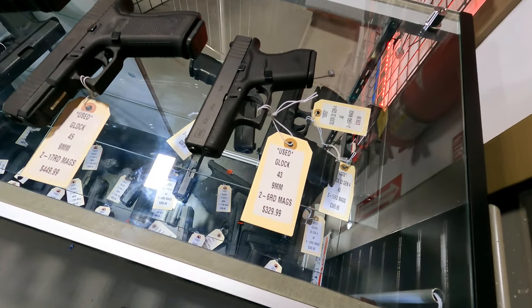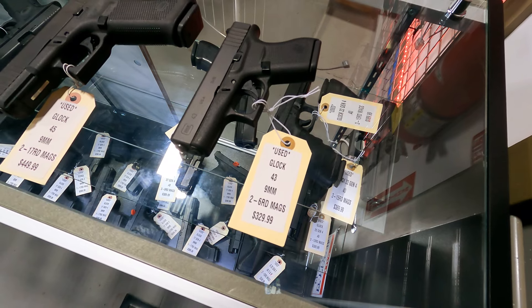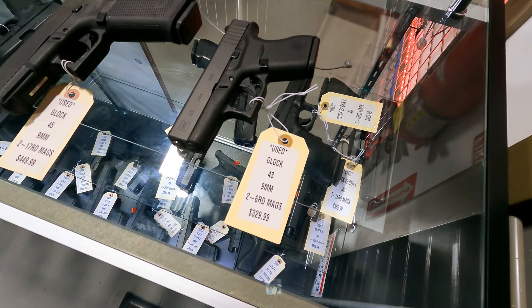Hi, this is Sam at Amateur Gun Store and Range. Just wanted to go over our newest arrivals on used handguns and rifles. So here we go.